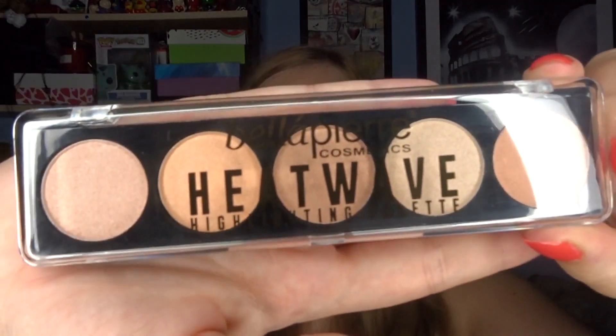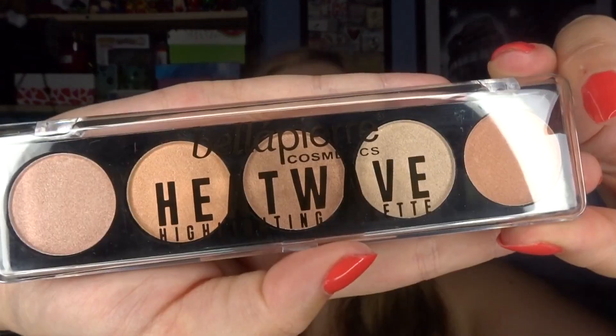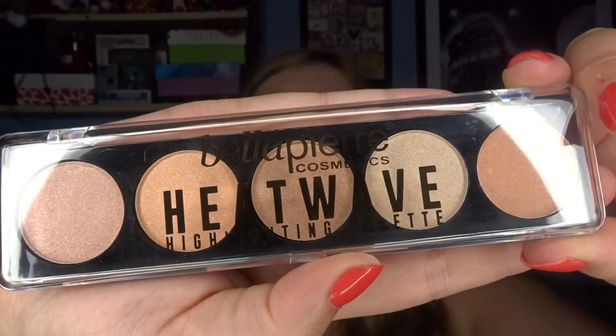It probably has one of the best staying powers that I've ever had with a lipstick ever, so really fantastic products. Hopefully this Highlighting Palette will be very good as well. As you can see, you've got five different shades in there. The leaflet says Bella Pierre Heat Wave Highlighting Palette worth £29.99. So quite an expensive product and I imagine this is why we've got the brush — so it complements the palette.